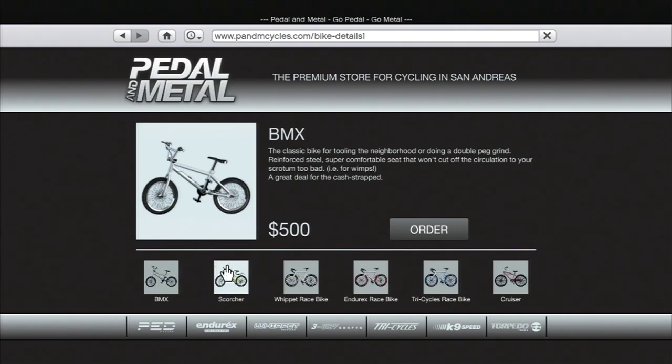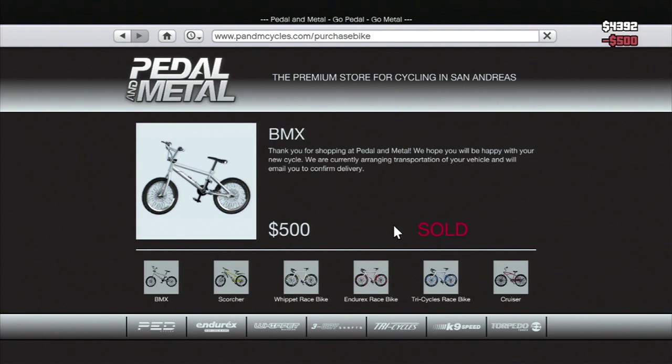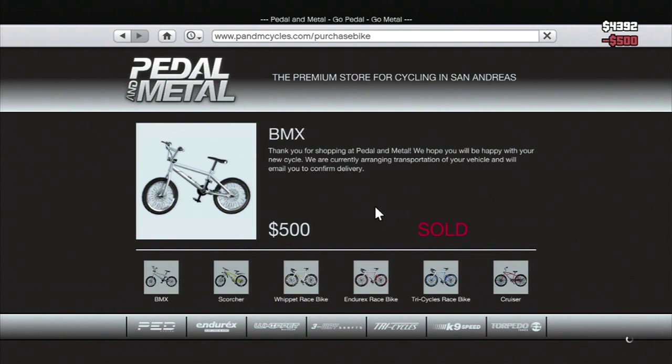I don't have enough money for it, but if I go over here and buy a cheap BMX bike, you'll see what happens. I buy the BMX bike and it says thank you for purchasing, and it will soon send you your directions to your bike. So I'll get a text eventually telling me where I can pick up my bike.